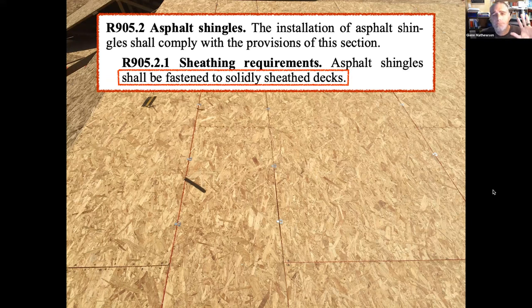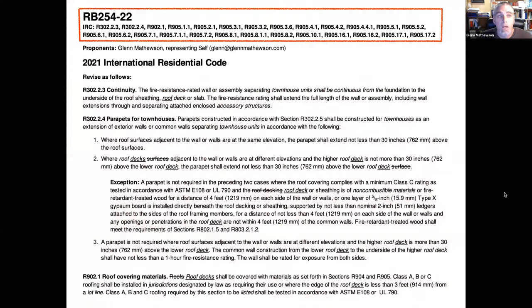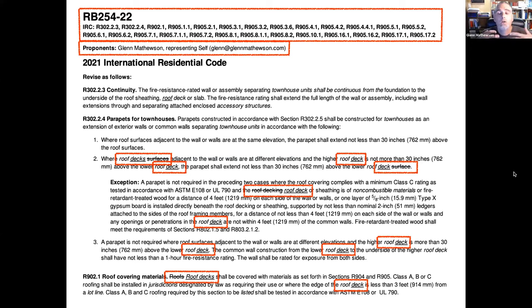My jurisdiction studied and understood the provisions — this was not something we had any authority to require. I prompted a wide-open, transparent discussion on this exact subject in the creation of the 2024 IRC. Proposal RB 254 was approved unanimously, with many section numbers changed to clean up and clarify the language so it can be more consistently interpreted.